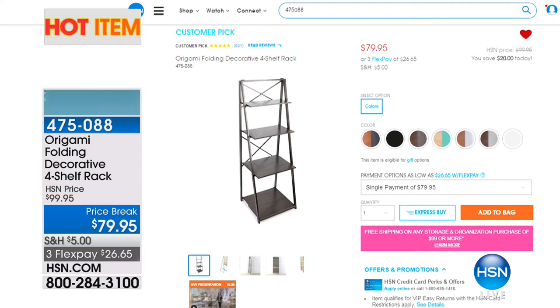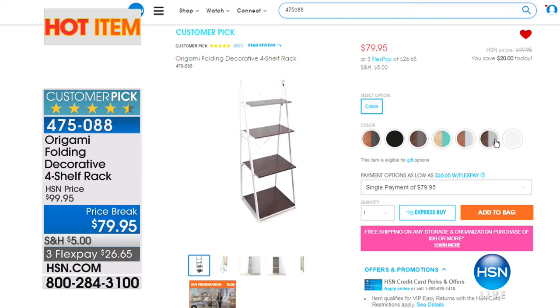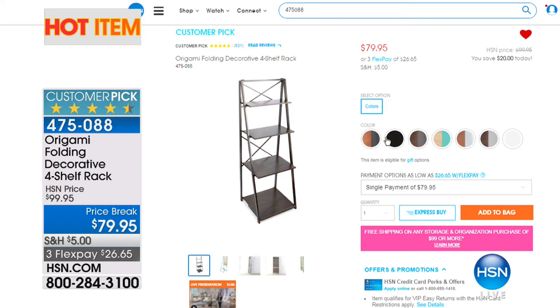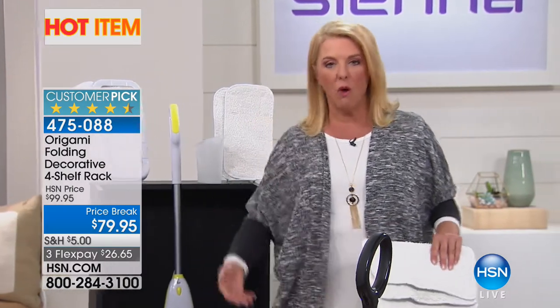Origami is some of the most successful products on HSN because they collapse down to nothing, are easy to put together, and are sturdy and great quality. There's a special offer — the origami decorative rack is 20% off at hsn.com as a hide item. Coming up: light bulbs, a solution for shower drain clogs, and the lowest price ever on a Hoover vacuum cleaner.